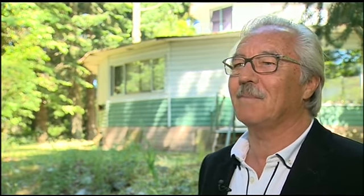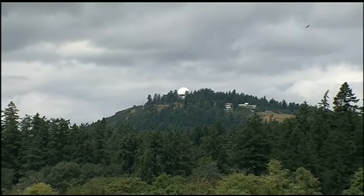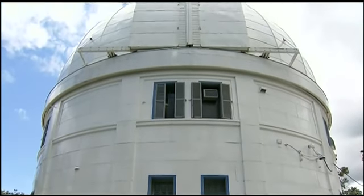Some say he worked on the observatory when it was being built. I don't have any proof of that, but it was supposedly top secret at the time. If it was top secret, Basild didn't tell — but he did bring his work home.